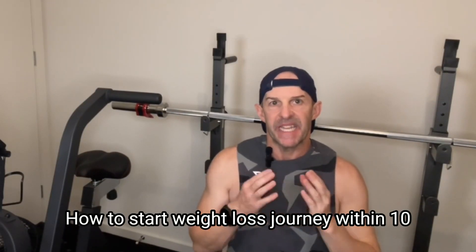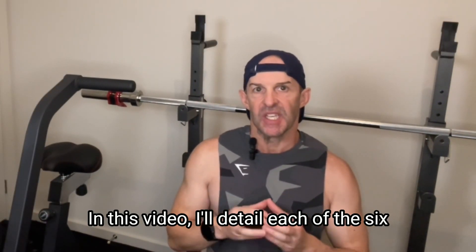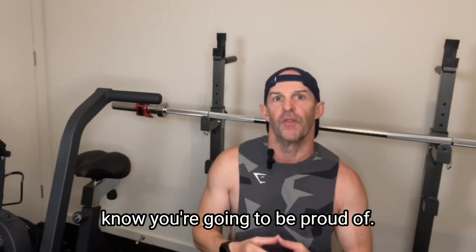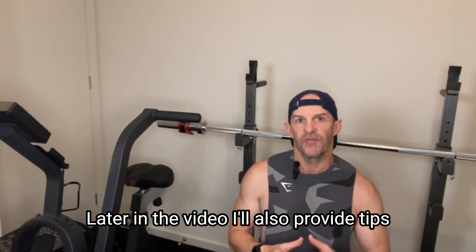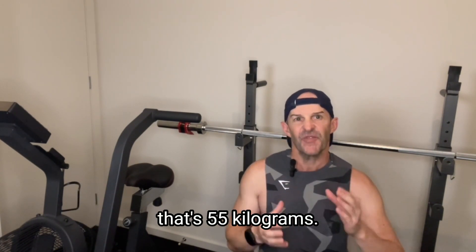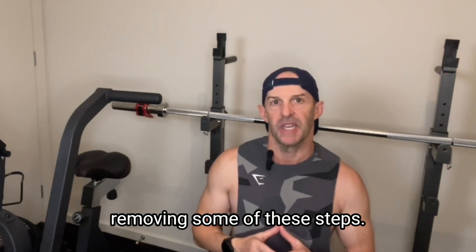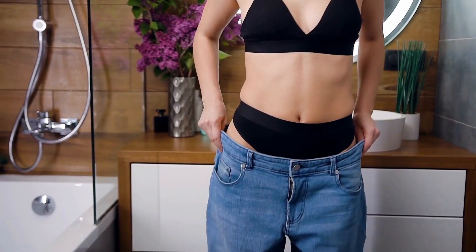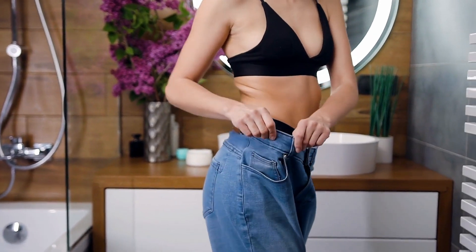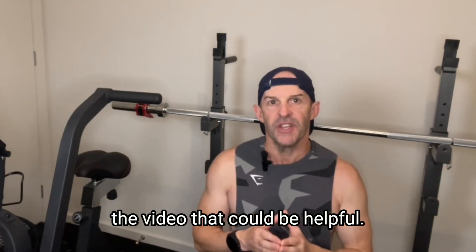How to start a weight loss journey within 10 minutes with these 6 straightforward steps. I'll detail each of the 6 steps to kickstart your weight loss journey right now — a journey that I know you're going to be proud of. Later in the video, I'll also provide tips from a couple I know that between them have lost more than 120 pounds, that's 55 kilograms. If you truly want to lose weight, knowledge of how and why you should adopt each step more likely leads to the successful weight loss outcome you want. I'll provide links in the description below to anything I refer to in the video that could be helpful.